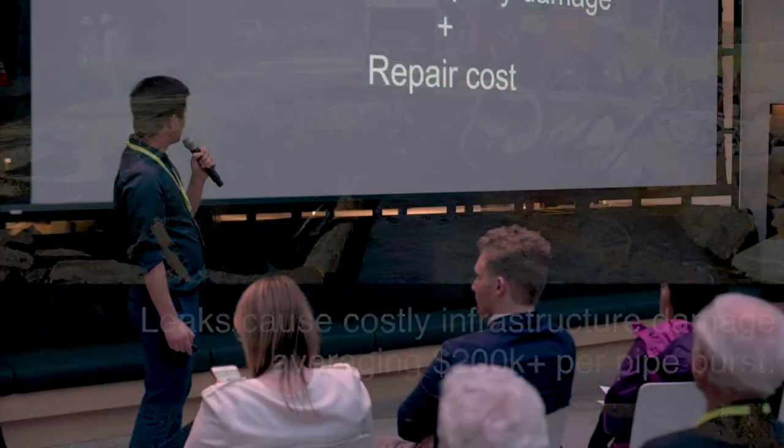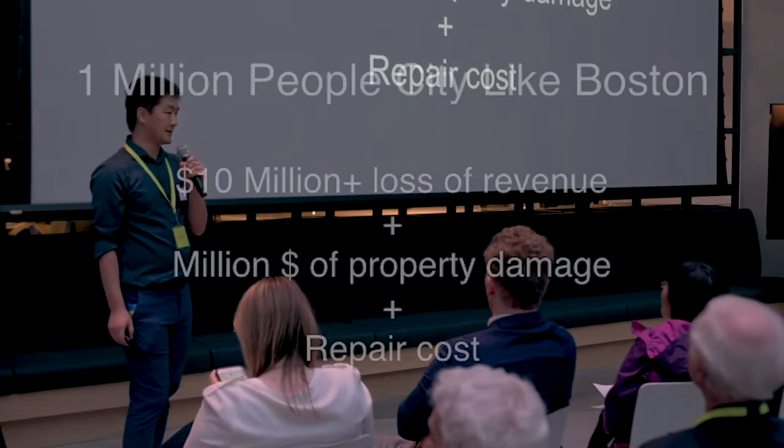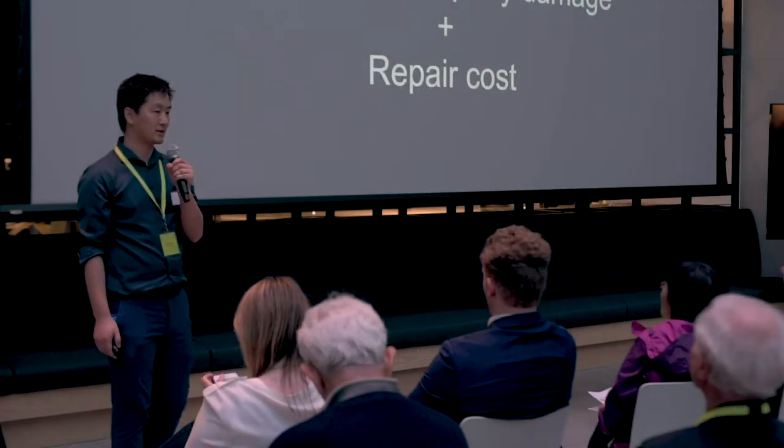Putting this into the perspective of the whole city of Boston: every year about $10 million of clean water is lost. And we are all paying for their loss, by the way. And in addition to that, millions of dollars more are paid for the property damage caused by those water main breaks.